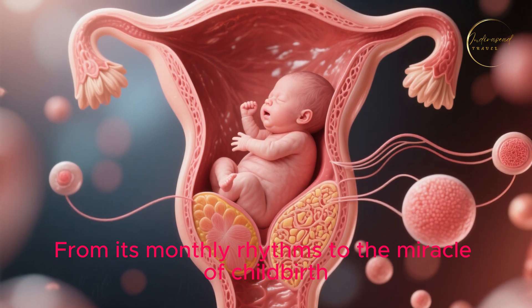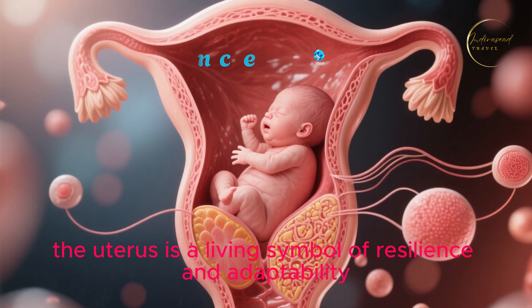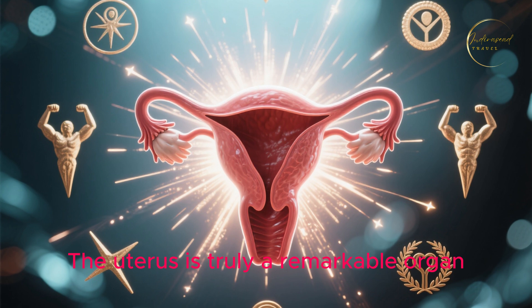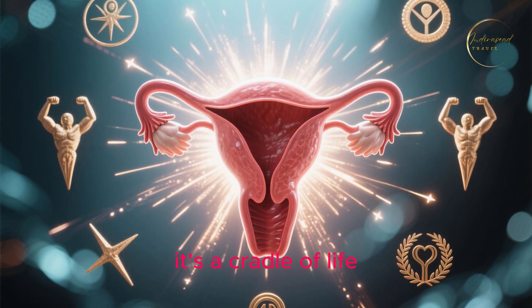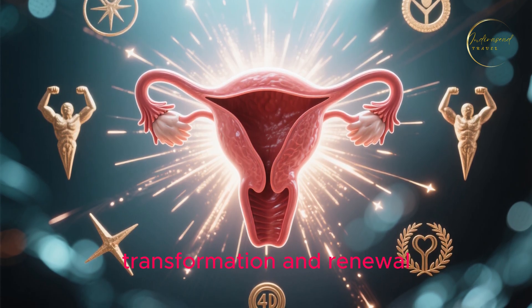From its monthly rhythms to the miracle of childbirth, the uterus is a living symbol of resilience and adaptability. It's truly a remarkable organ — not just an organ, but a cradle of life, capable of incredible strength, transformation, and renewal.